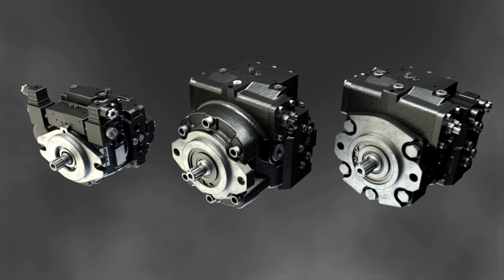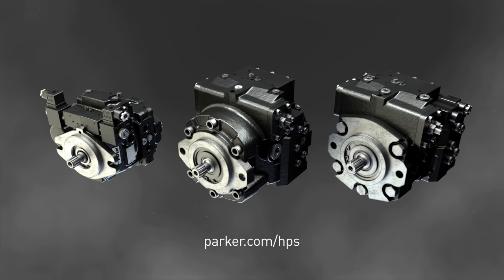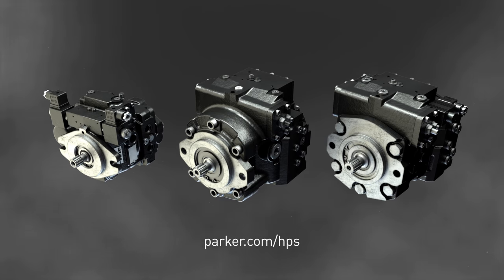To learn more about PC-Cubed and Parker's complete line of closed-circuit transmissions, visit our website.